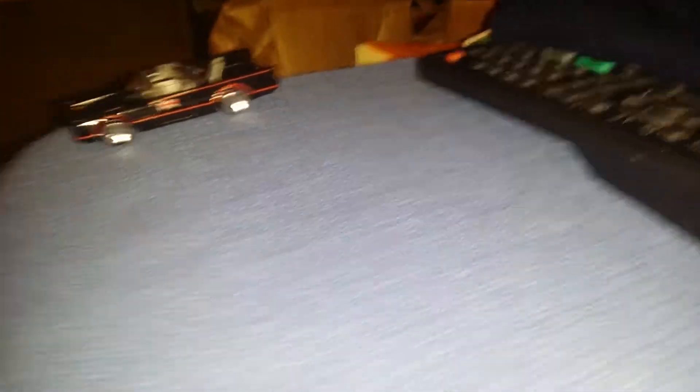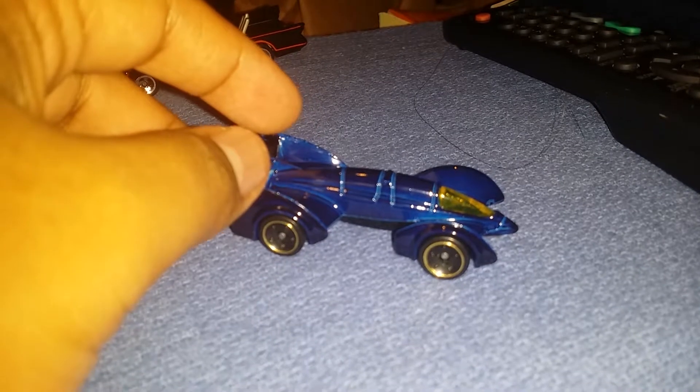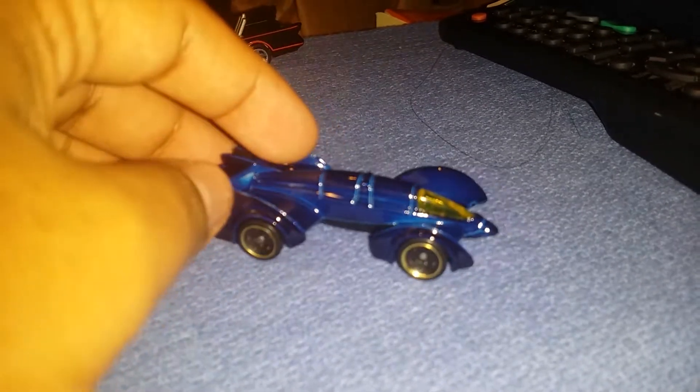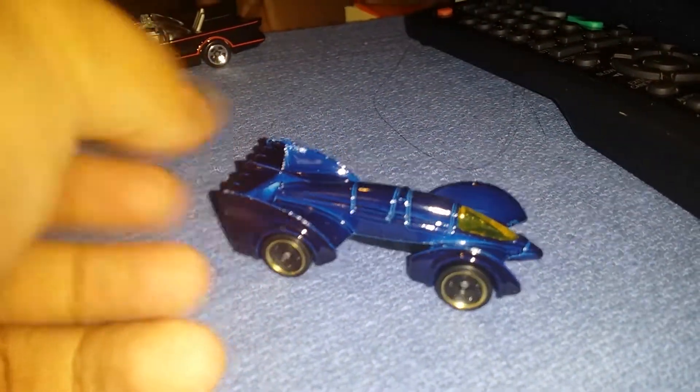Now I'll put that aside and show you the Batman Live Batmobile. I want to say this is an awesome, beautiful blue — I think it's dark blue or original blue. It's so perfect for me; I love it. Mattel, you make the Hot Wheels cars in blue — the best. Ten out of ten. The TV Series one is ten out of ten as well.